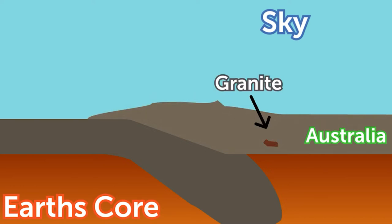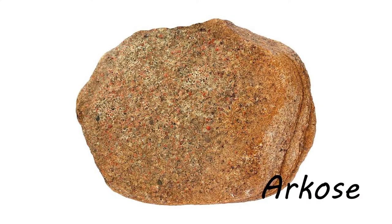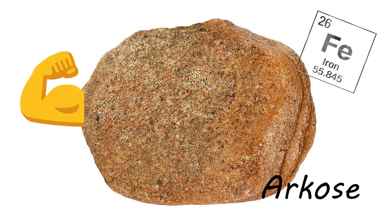Here, pressure and more tectonic plate movement turned the buried granite into arkose, which is a typically coarse type of sandstone, extremely hard and high in iron.